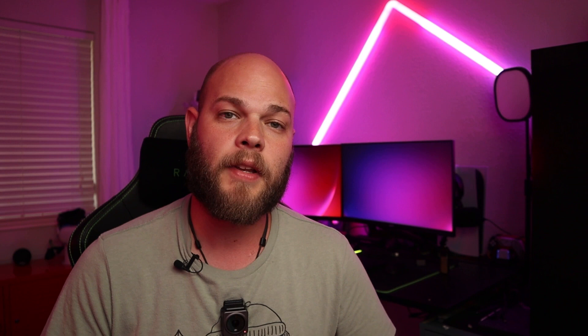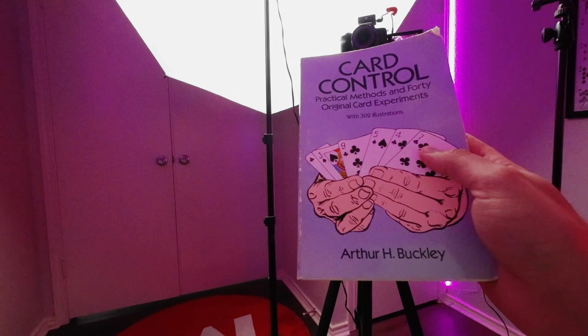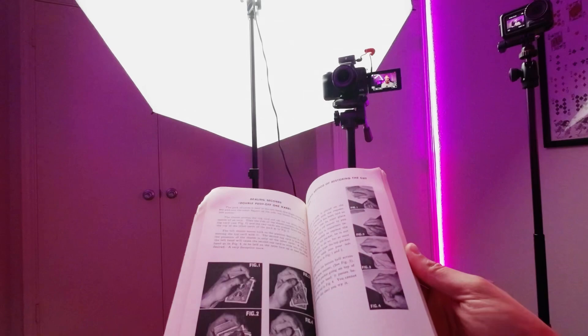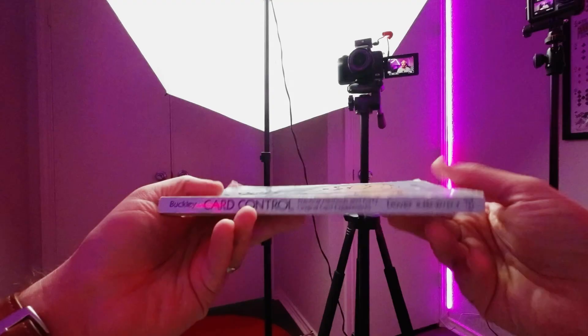Number five on the list is actually two books. The first is Card Control by Arthur Buckley. This is lots of really heavy-duty card manipulations — called 'move monkey' stuff in the industry — where you're trying to learn all of the moves and all the ways you could possibly control the cards. It's a crazy amount of sleights, flourishes, and manipulations. It also includes 40 original card experiments — in old magic books, 'experiments' just means tricks. This is also published by Dover, so you can pick it up very cheaply. Excellent book.